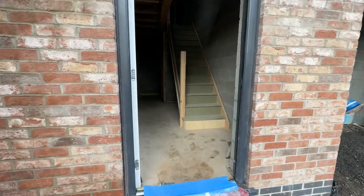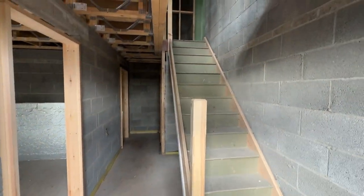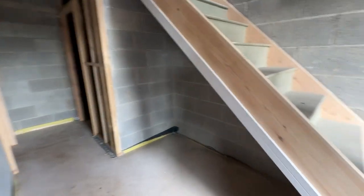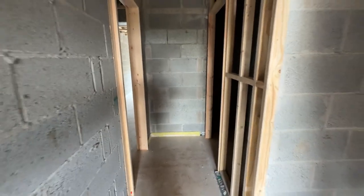Just coming into the main hallway. The staircase has just been put in, so it's got a nice feel to it now. We have a good size hallway, which has the under-stairs open area here and the cloakroom across to my right.